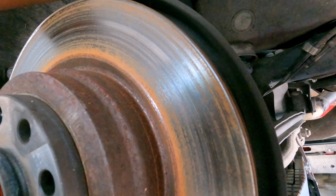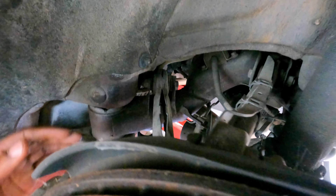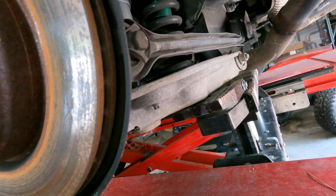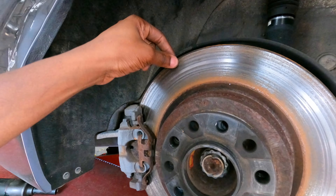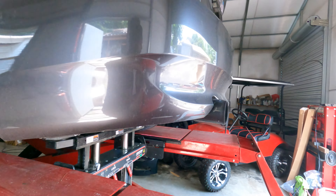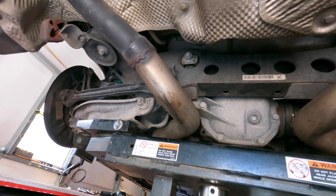Luckily the shock looks good. I can't really see everything clearly but I think it's just this lower control arm that needs to be fixed. I don't see anything else that could have been damaged. The wheel turns just fine, and looking at the other side, everything looks straight — that's the only thing I really see.